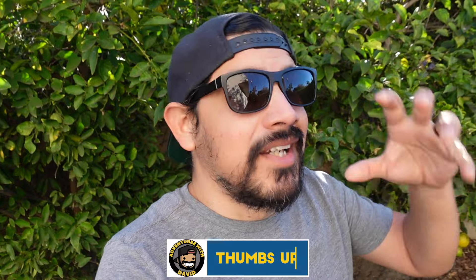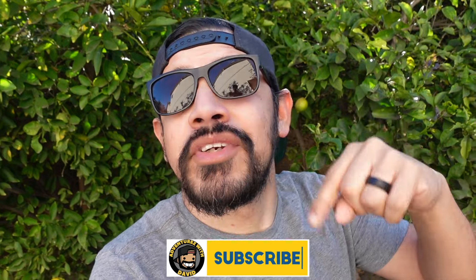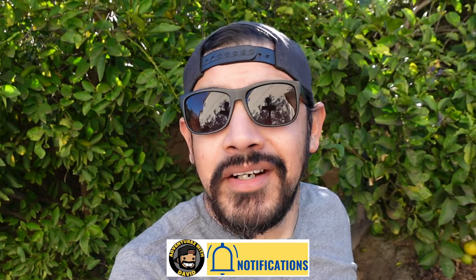If you guys thoroughly enjoyed this video, make sure you give it an awesome thumbs up. If you want to follow along, I have so much more adventures for you — make sure you're subscribed and hit the little bell icon. Now we're onward to the next fun adventure. Let's go!